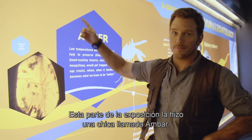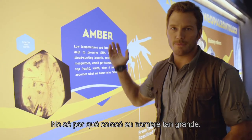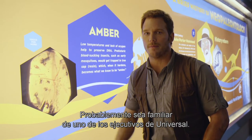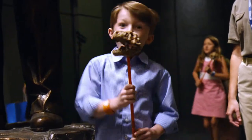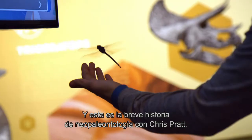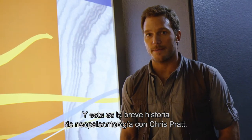This part of the exhibit was built by a girl named Amber. I don't know why she put her name on it so big — she's probably related to one of the execs at Universal or something. And that is a brief history on neo-paleontology with Chris Pratt. Peace out.